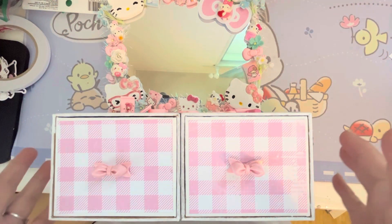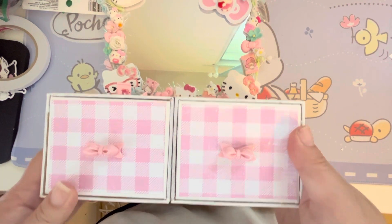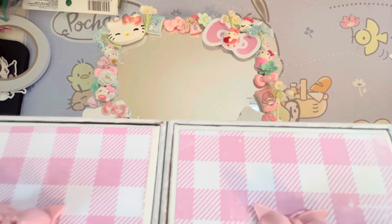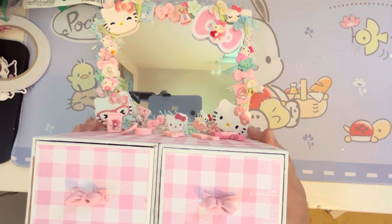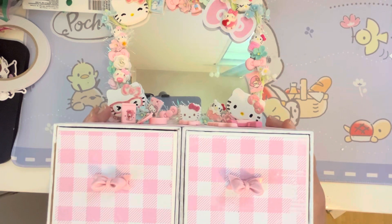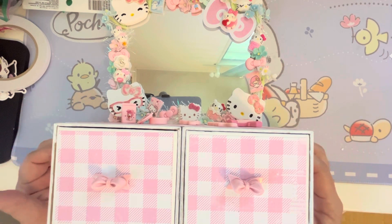Hey everyone, it's Jenny. I'm back with another updated project share. A while back I had shared that I put together — Carmen had done a Hello Kitty kit to make a vanity or a dresser, and it was super cute. I had put it together and did the construction part, but I didn't finish decorating it.